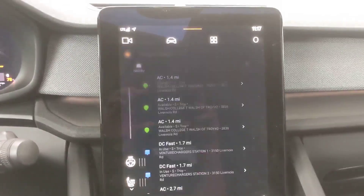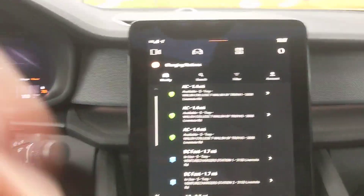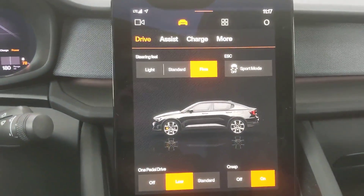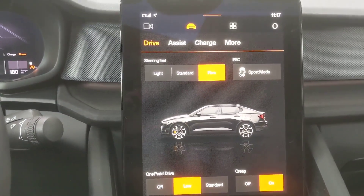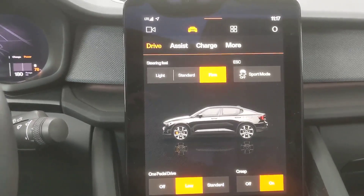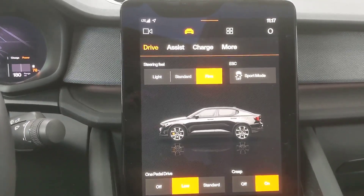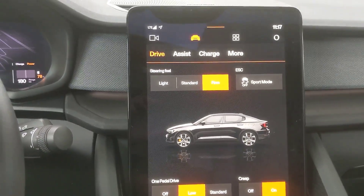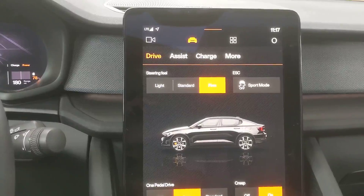The Polestar 2 is probably the closest thing I've driven to say the Model 3. It basically is simple, clean — it's like a small sports sedan that's electric and powerful. The low end torque is great and I've enjoyed driving it. I've enjoyed testing the Android Auto operating system. For Autoblog, I'm Greg Negliore. We'll see you next time. Thanks for joining us.